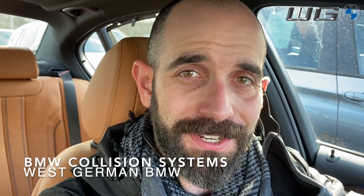Welcome to Western BMW. My name is JP Dunphy. I'm the BMW genius here at the dealership. In today's video, I'm gonna go over the collision systems that you will have in your car, or can have in your car, depending on how you're equipped.